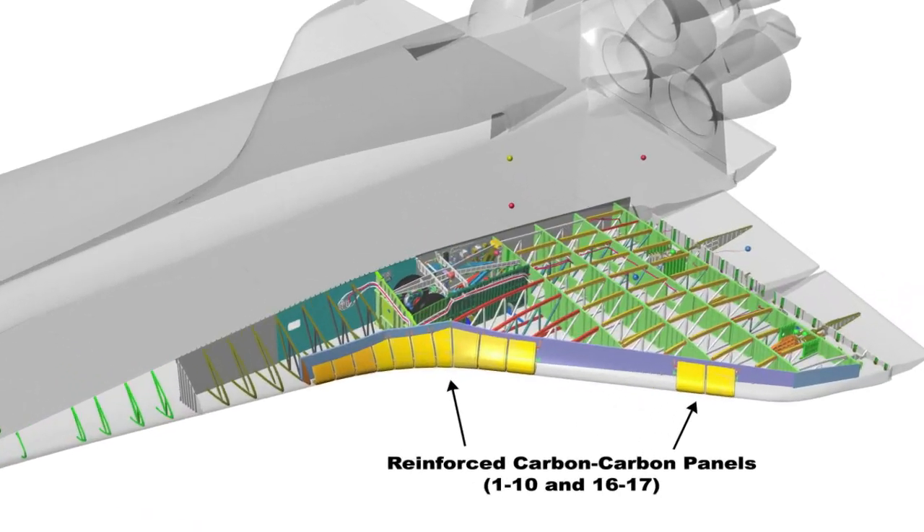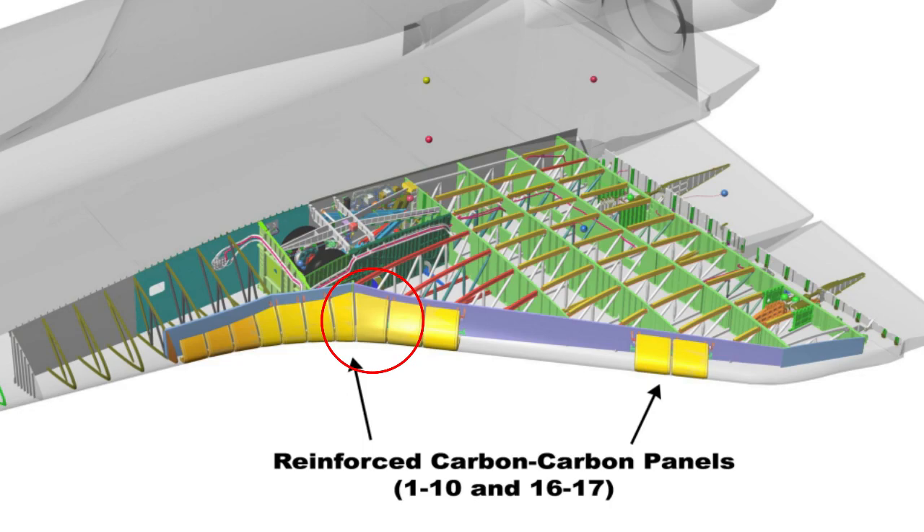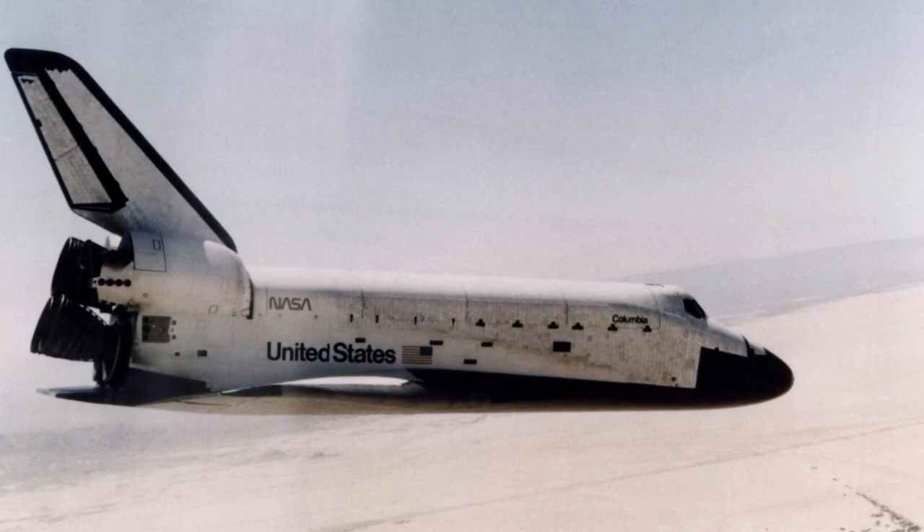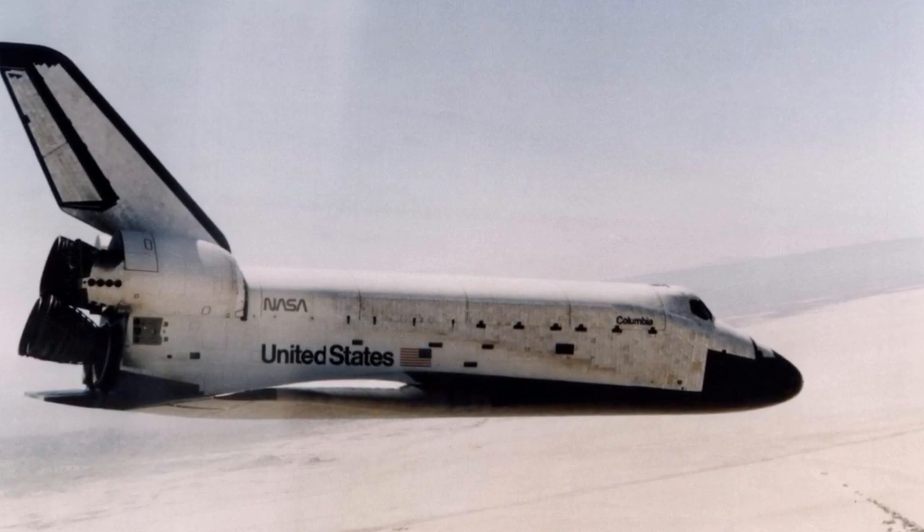When it was open to the atmosphere, the inner aluminum wing framework and critical hydraulic systems had no chance of resisting temperatures of nearly 3,000 degrees during re-entry. For all intents and purposes, the entire crew and the shuttle itself were lost before the mission was even two minutes old.